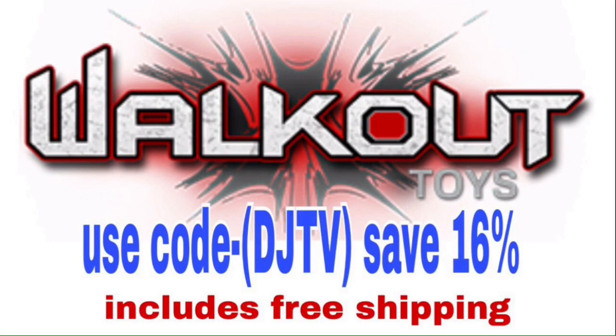Thank you guys for watching. I hope you enjoyed — smash that like button, subscribe, and I'll see you guys tomorrow.